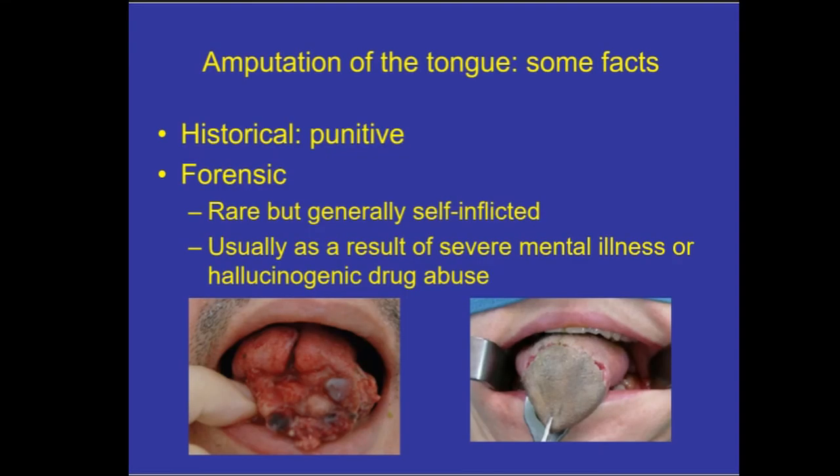Historically, there is written evidence that tongue amputations were sometimes used as judicial punishments. Ninth-century laws state that people who committed slander or made false accusations could have their tongue removed as a penalty. We also looked at the forensic literature, where most examples of tongue amputation are self-inflicted — people biting their own tongues off, usually as a result of severe mental illness or hallucinogenic drug abuse. One example shown here is a man who bit off his tongue due to severe mental illness; in another case they attempted to sew the severed end back on, but the horrible brown colour indicates the blood supply was not successfully restored.